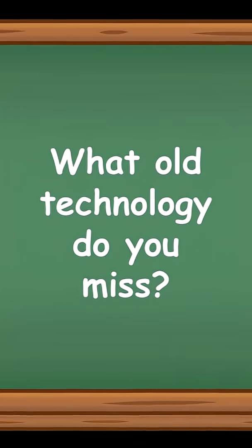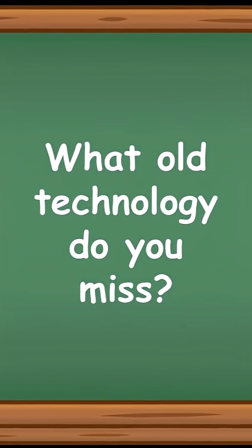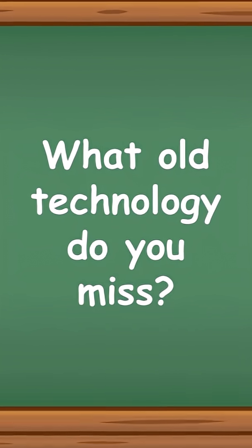As a question for my students and subscribers, what old technology do you miss? Please let us know in the comments section for this video.